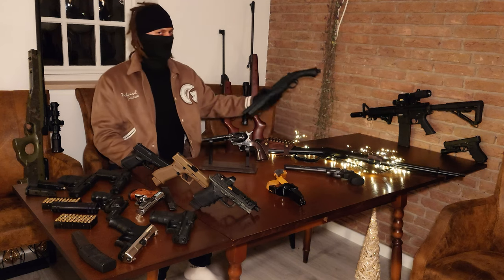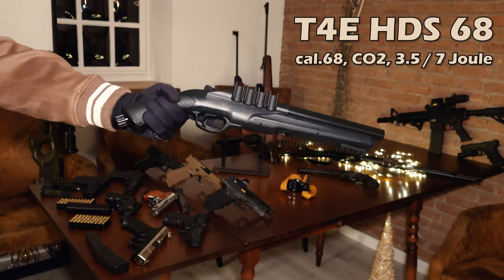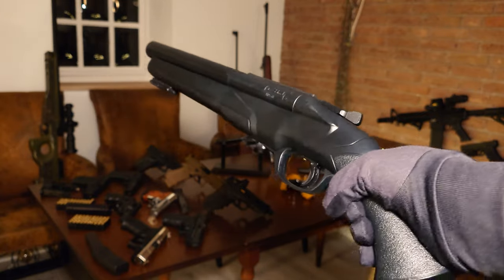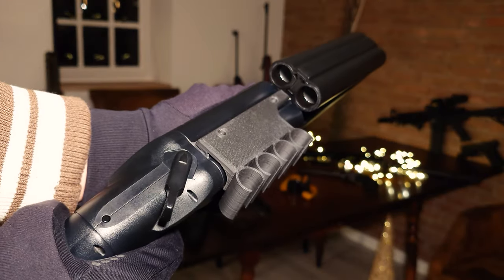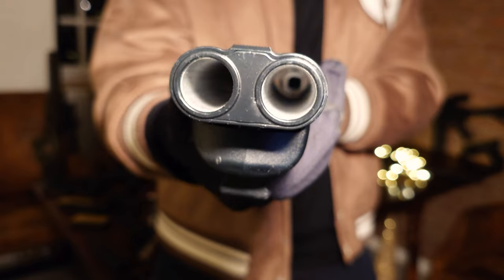The third air gun of the T4E line is this HDS 68. It is supposed to be a double barrel shotgun. Also CO2 powered, with a maximum power of 7.5 joules. If you shoot through one of the barrels the full power is used, but if you shoot through both barrels simultaneously, the power gets divided.